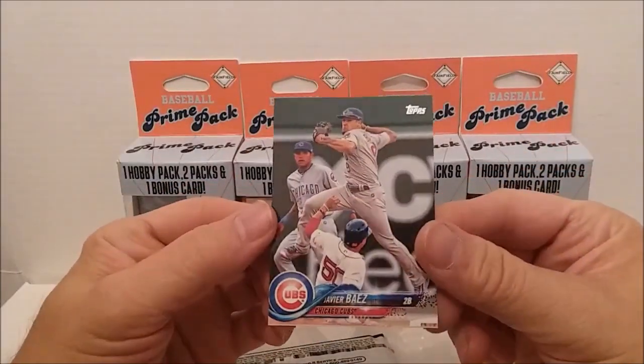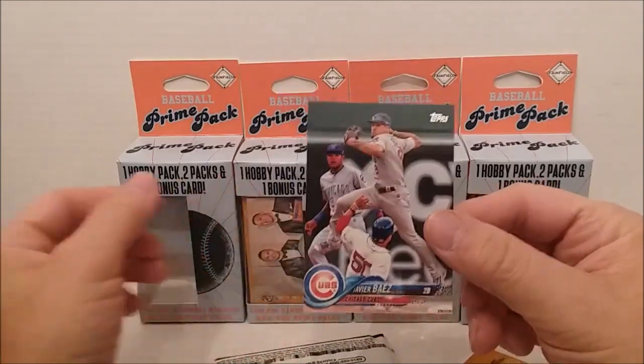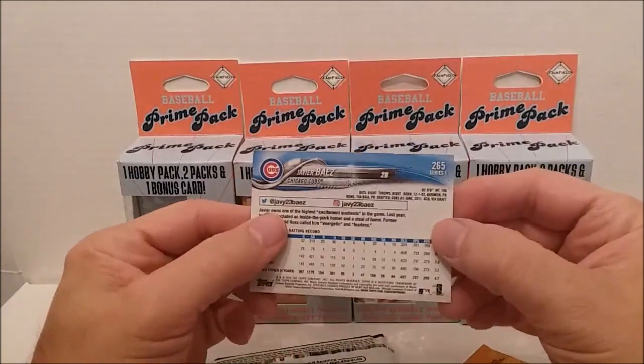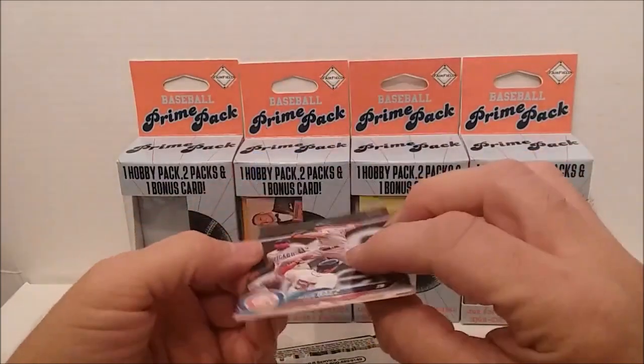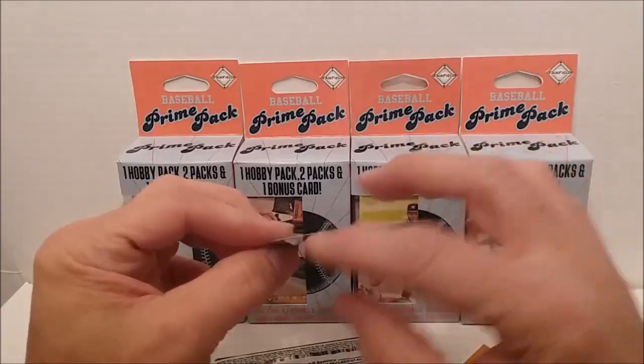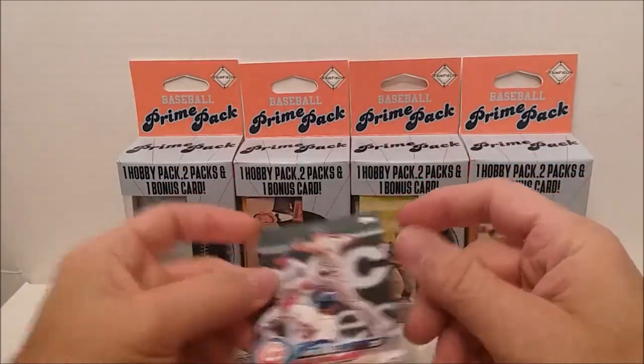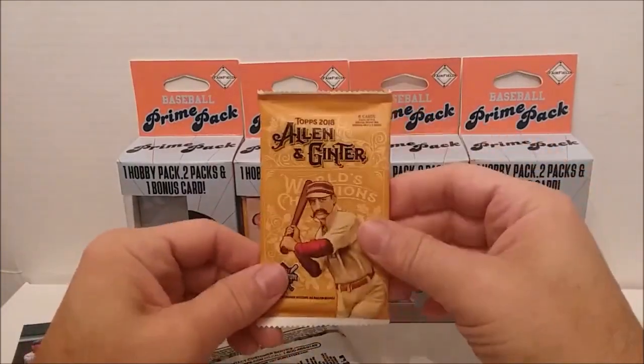Let's see who this guy is. So this is a Javier Baez from 2018. Let's see if there's anybody really tremendous on these things. Let's see if it's dinged up or anything — all the cards these days have got a little bit of warping to them it seems like. Anyway, we've got the Allen Ginter pack 2018.